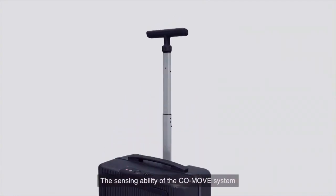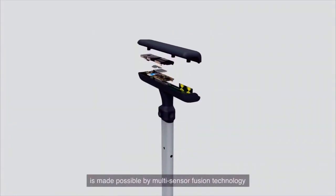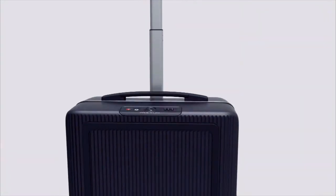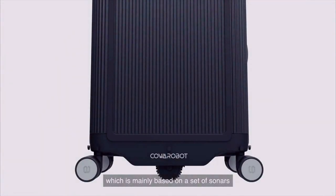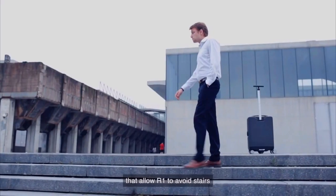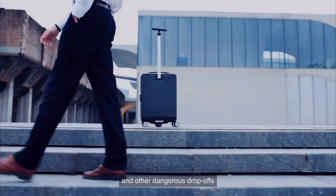The sensing ability of the CoMove system is made possible by multi-sensor fusion technology, which is mainly based on a set of sonars, a depth sensor CoEye, and cliff detect sensors that allow R1 to avoid stairs and other dangerous drop-offs.